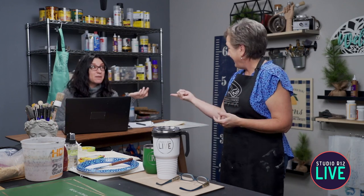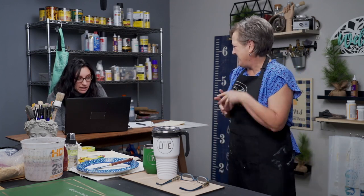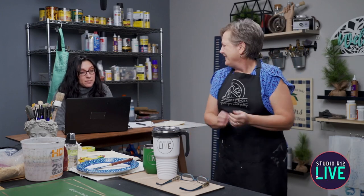And we are Studio 12. Let me check our audio real quick. We have audio! Welcome to our Tuesday Live Q&A with Studio 12 stencils.